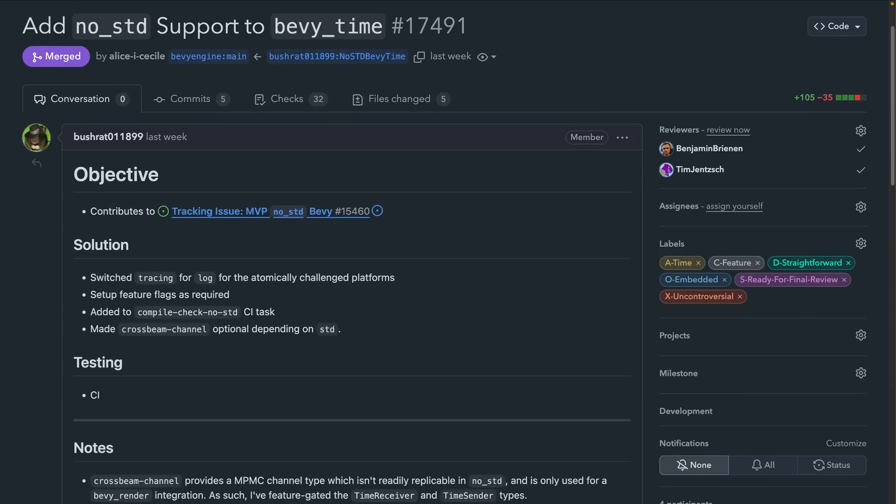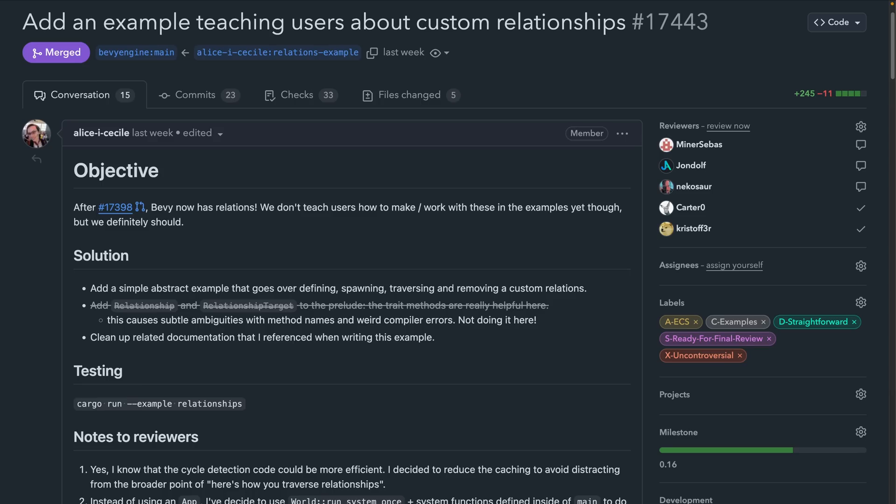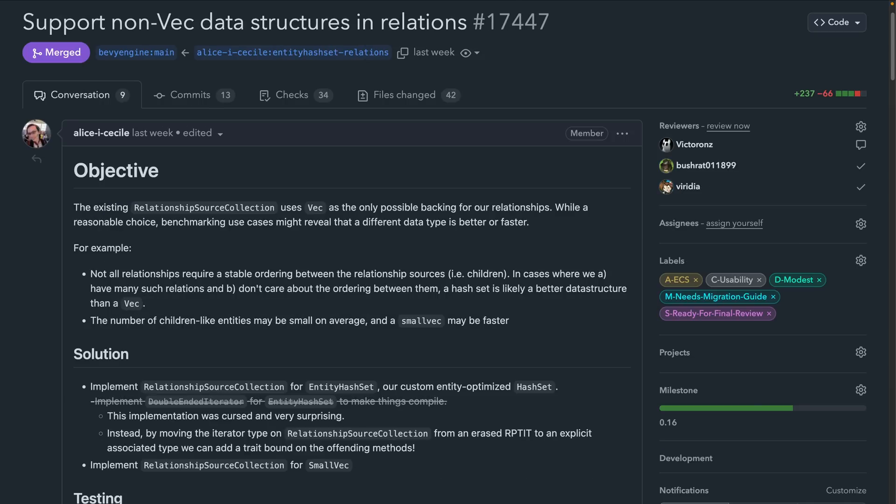There's some cool no-standard stuff later in this issue, so stick around if you're interested. After Entity Relations merged last week, Parent was renamed to ChildOf, marking a change from HasAnX towards IsAnX naming, making the new relation names ChildOf and Children rather than Parent and Children for 0.16. A new example detailing how to use relation APIs was introduced in 17443, while 17447 added support for non-VEC data structures, specifically SmallVEC, in those relations.